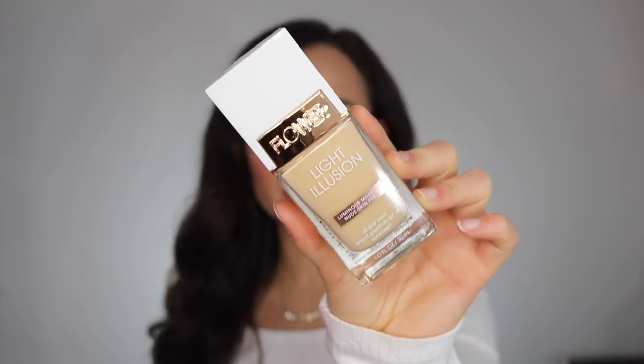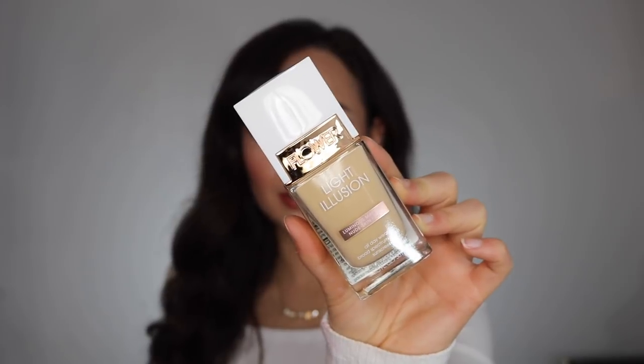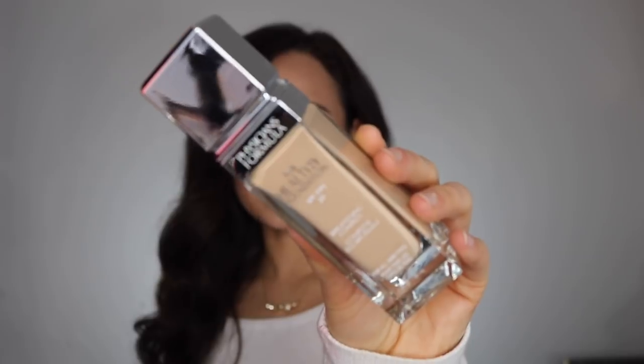I also got three foundations sent to me, two of which are the same shade, so two are going back. I got the Flower Beauty Light Illusion Foundation — Flower Beauty was 50% off and I was so excited because I really love them as a brand. I got the shade Nude and two Warm Beiges were sent, so I think I'm in between those two. The last foundation I picked out was the Physician's Formula Healthy Foundation in shade LN4. The packaging is absolutely amazing — it's a glass bottle — though a little dripped on the corner of mine.